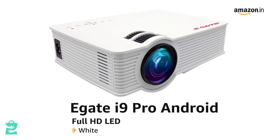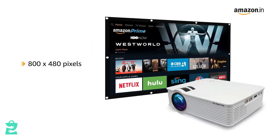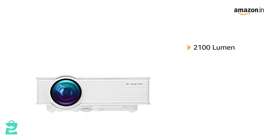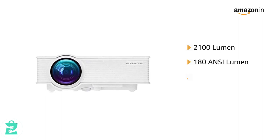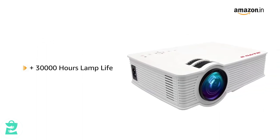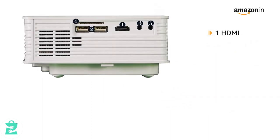HD LED projector in white. It comes with a native resolution of 800 x 480 pixels and a large 120-inch screen. It has ample brightness of 2100 lumens with ANSI lumen of 180 and a high contrast ratio of 1000:1 and an aspect ratio of 16:9. The LED lamp has a life of 30,000 plus hours. It comes with an HDMI port,